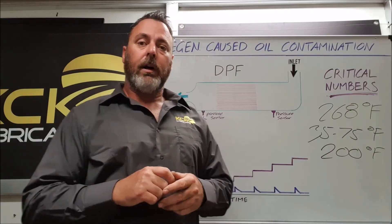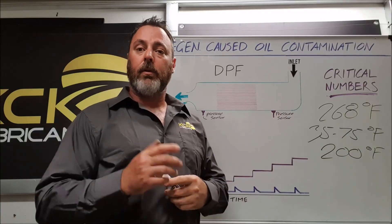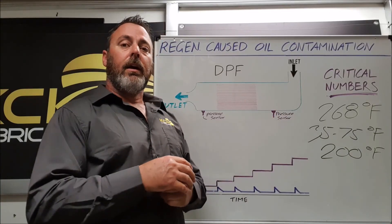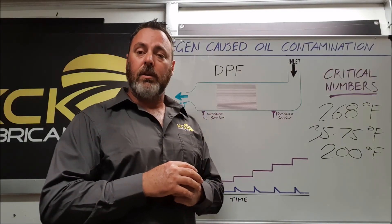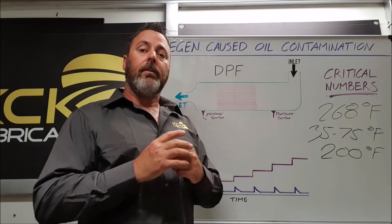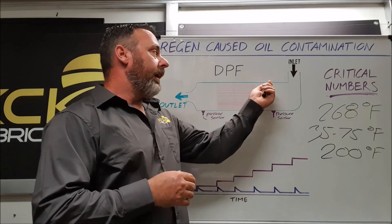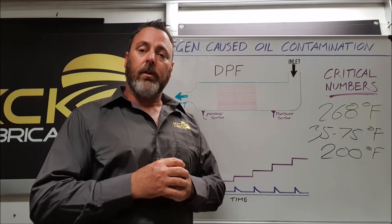The newer DPFs have a separate injector — sometimes referred to as a fifth injector — so we no longer have the engine oil contamination issues seen with the 2007 and 2010 turbo diesels. This extra injector fires directly into the DPF to help with the regeneration cycle.